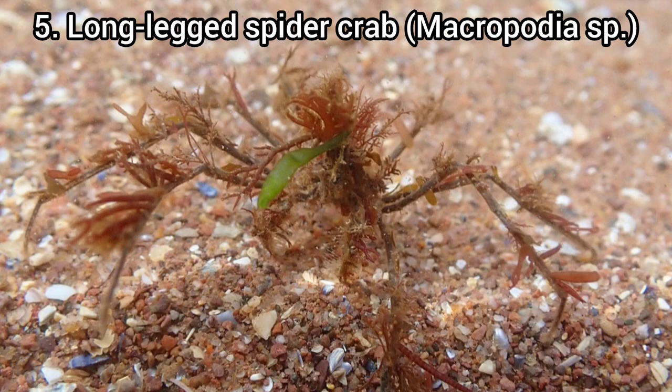Kicking this list off at number five, I've chosen the long leg spider crab. This was a really great find. I found it at my local beach of Corroton Cove, and it was the first ever live spider crab I've ever found.